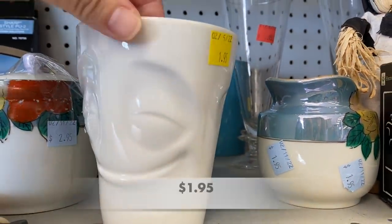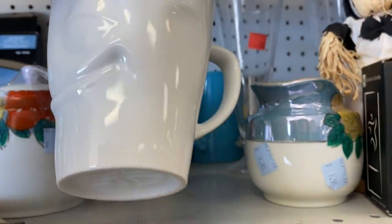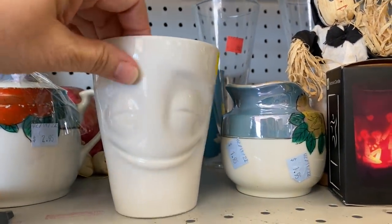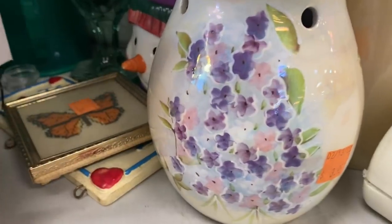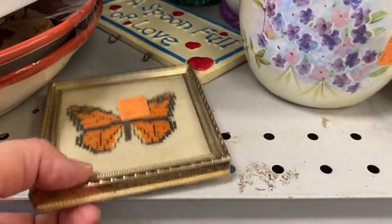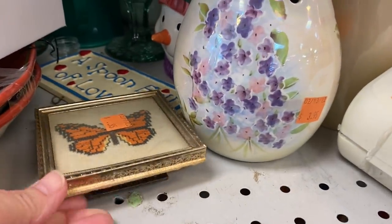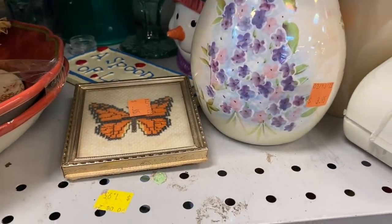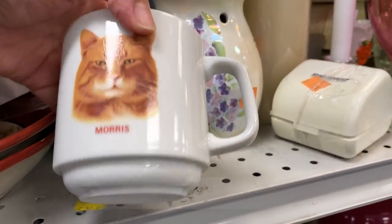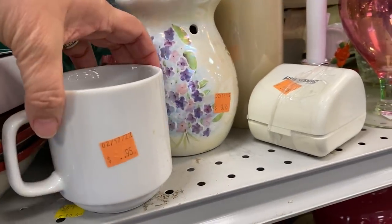This was such a fun mug. Look at the face — this is by Tassen, and I believe it is from Germany. Do you remember Morris from the Nine Lives commercials? You know, Morris was very finicky. Unlike Kibbe — Kibbe will eat anything.